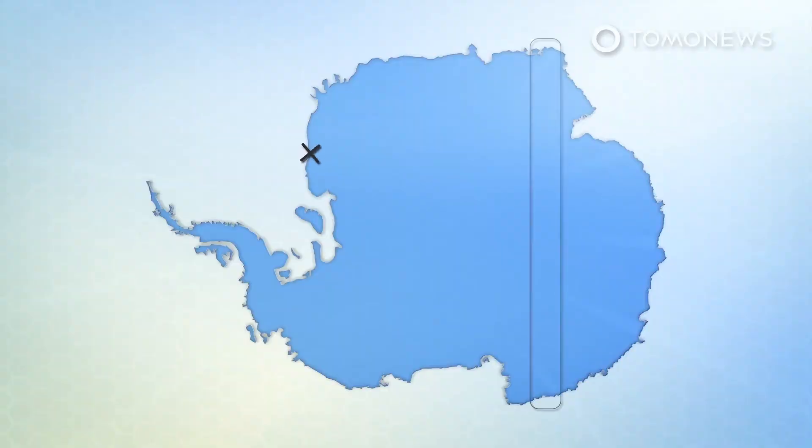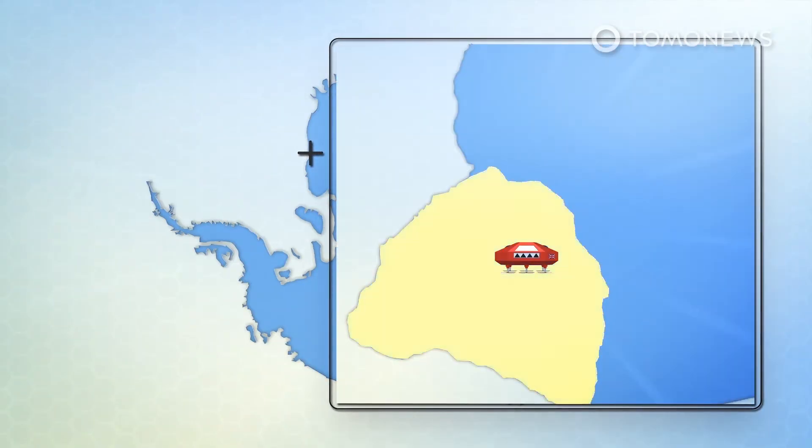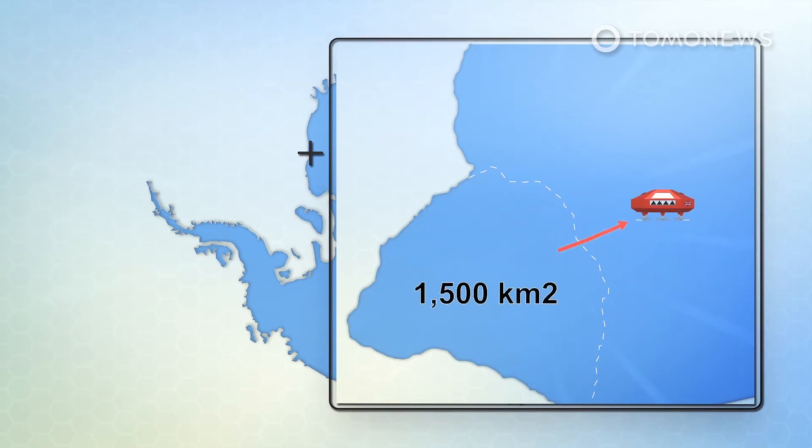The whole station was dragged on skis over 20 kilometers upstream. The most obvious piece to break away has been stubbornly hanging on by a thread for months. This 1,500-square-kilometer chunk of ice needs to calve before the station can be reopened.